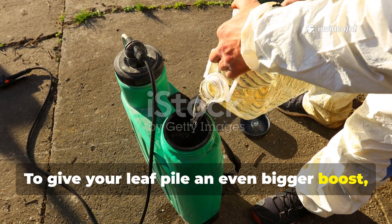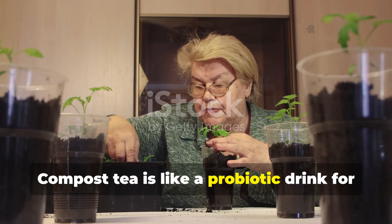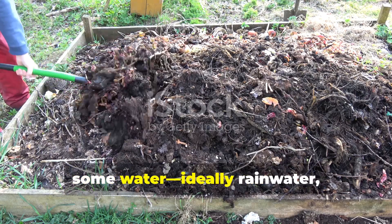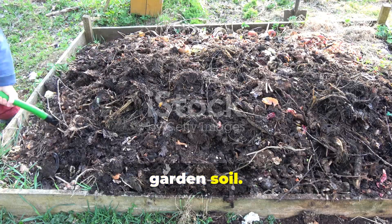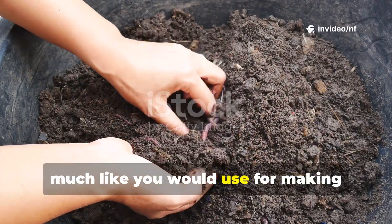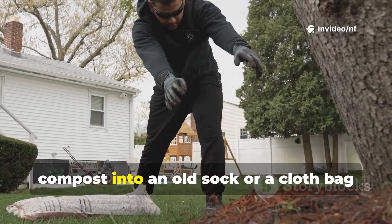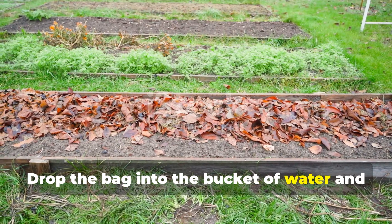To give your leaf pile an even bigger boost, you can introduce more powerful liquids: compost tea and fermented plant juice. Compost tea is like a probiotic drink for your soil and compost pile — a liquid filled with a huge diversity of beneficial bacteria and fungi. To make it, you just need a bucket, some water (ideally rainwater, as tap water can have chlorine), and a few handfuls of finished compost or rich garden soil. The compost or soil is already full of the microbes you want to multiply — think of it as a starter culture, much like you would use for making sourdough bread. Fill your bucket about three-quarters full with water, place a few generous handfuls of good compost into an old sock or cloth bag, tie it closed, and drop it into the bucket of water. Let it steep for a day or two.